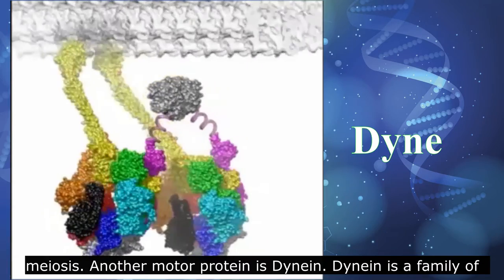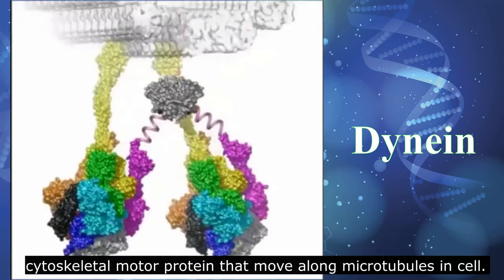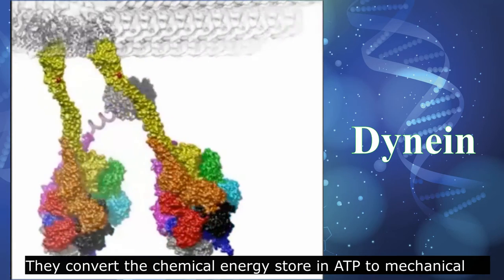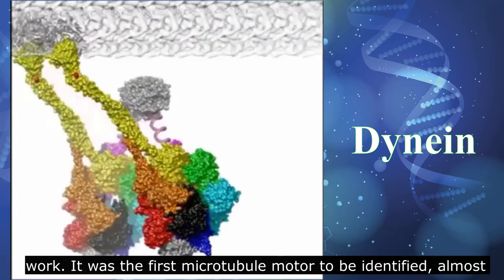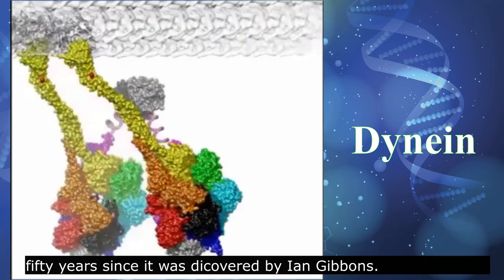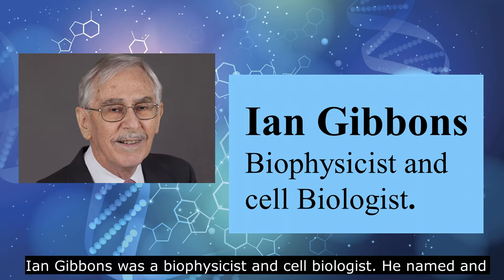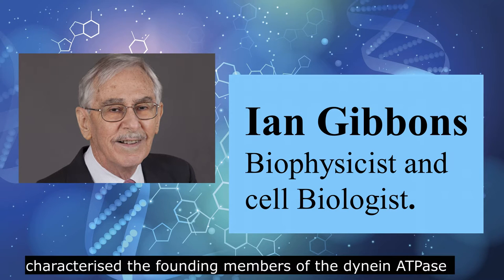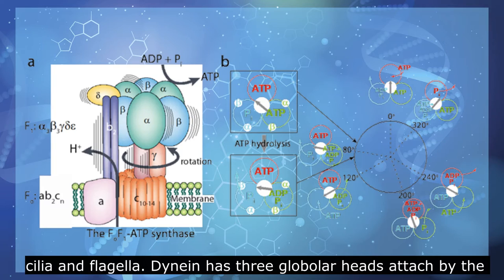Another motor protein is dynein. Dynein is a family of cytoskeletal motor proteins that move along microtubules in cells. They convert the chemical energy stored in ATP to mechanical work. It was the first microtubule motor to be identified, almost 50 years since it was discovered by Ian Gibbons, a biophysicist and cell biologist who named and characterized the founding member of the dynein ATPase family of motor proteins and other microtubule components in cilia and flagella.